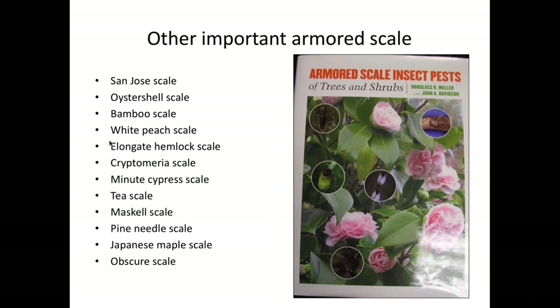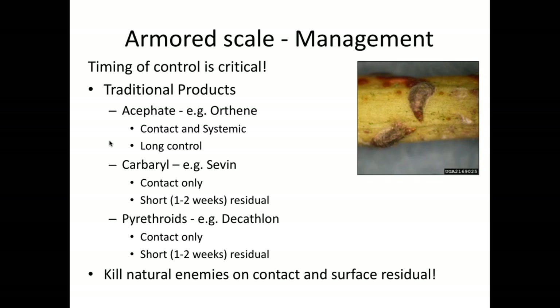We've gone through four of thousands of scales. There's a fantastic book I keep on my desk — Armored Scales of Trees and Shrubs — if you want more detail about a particular species. If you can at least detect these common ones and tell whether you have an armored scale, that's a big step in management. Use your regional extension clinics to help with identifications — our clinic at NC State will identify from photographs if they can, and they don't charge for that.